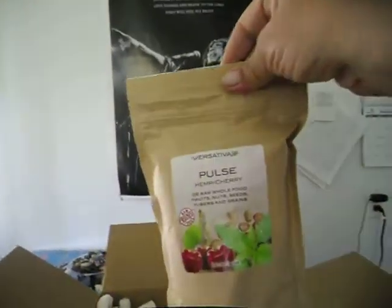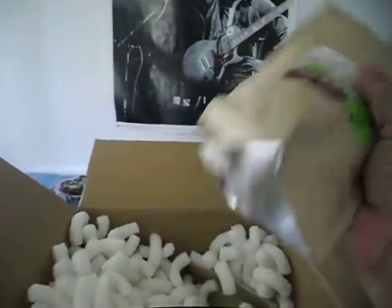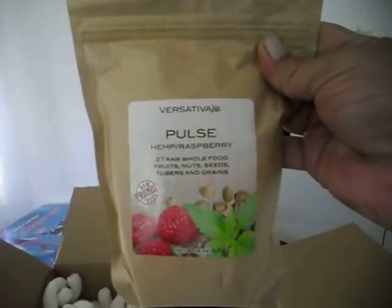And what I've been waiting for: here we are — this is the Versativa Pulse cherry. It's a nice full bag, says a pound. And then we have another hemp Pulse, the raspberry.